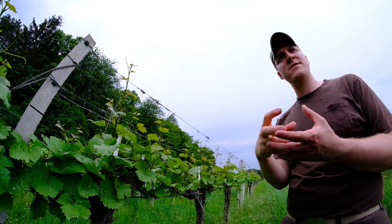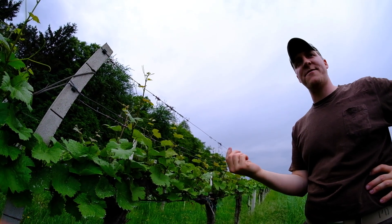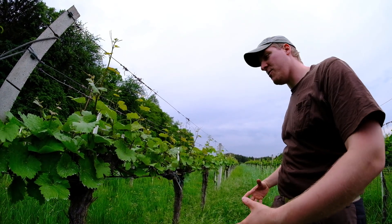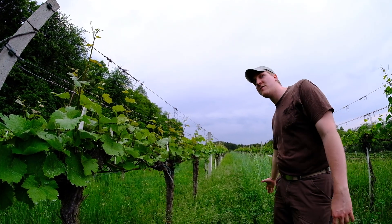The small deer, they like the vines a lot because they're kind of sweet. That's also another reason why we always want to have one row with a lot of green cover, so that they don't have to come here — they can eat there.